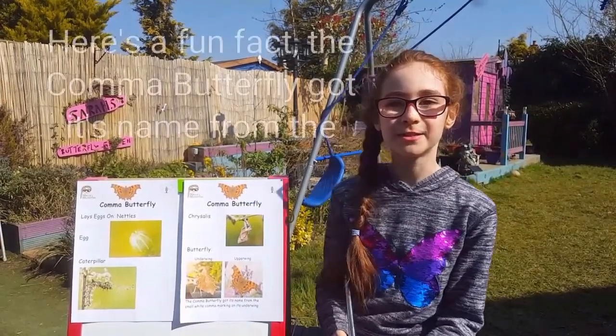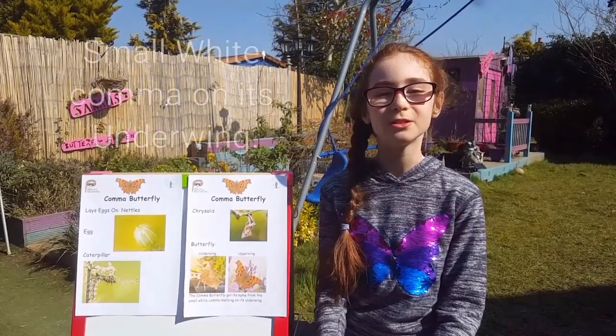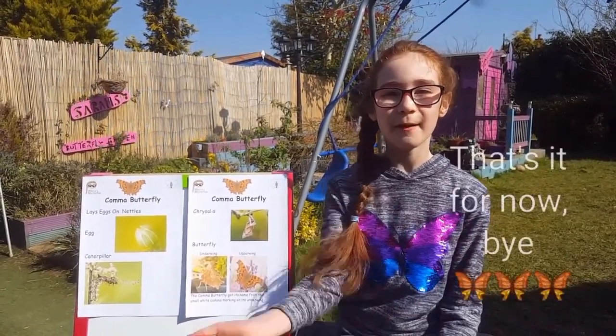Here's a fun fact — the comma butterfly got its name from the small white comma on its underwing. That's it for now, bye!